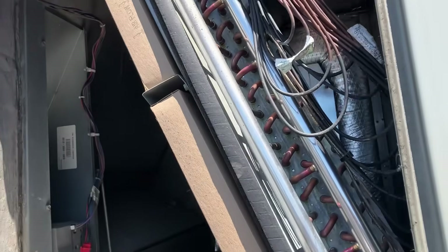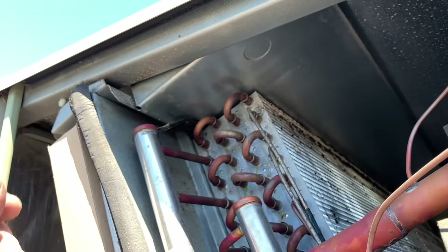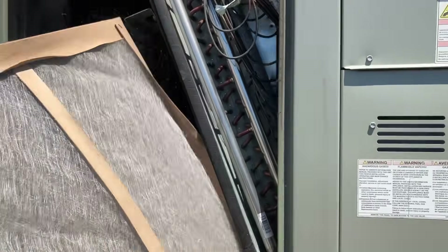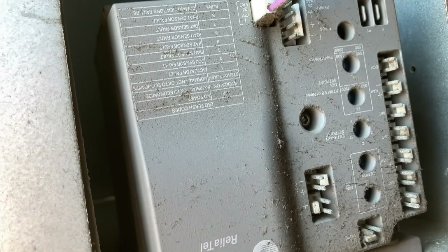Let's take a look at our evaporator coil, our TXVs — the metering devices — and the ambient temperature sensor. We do have some nasty stuff growing on this thing, but not terrible. The coils are dirty though. And our economizer — it's a little rusted up there. It's always good to get a fresh set of eyes on things.